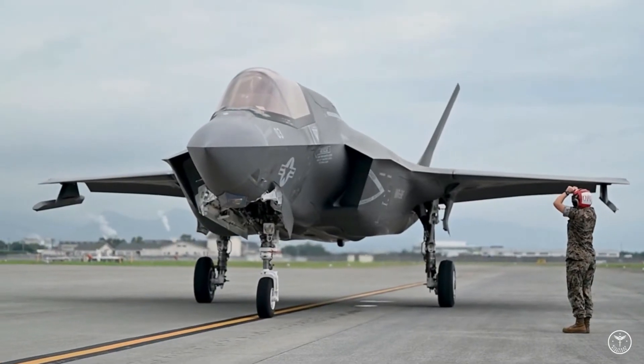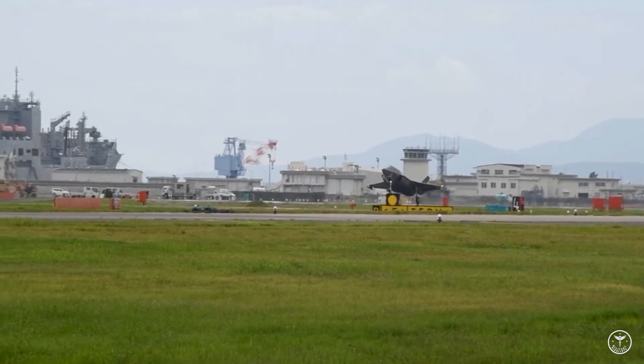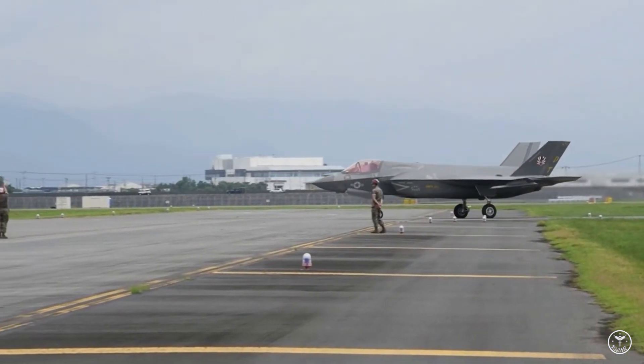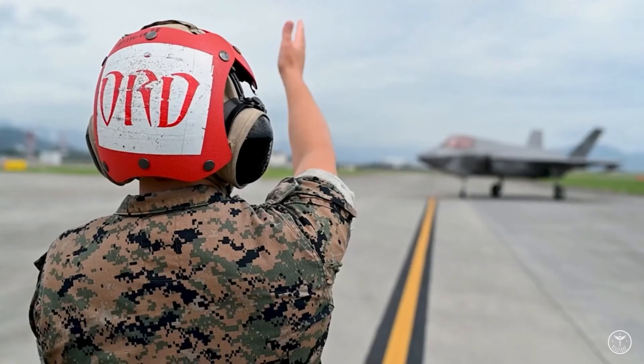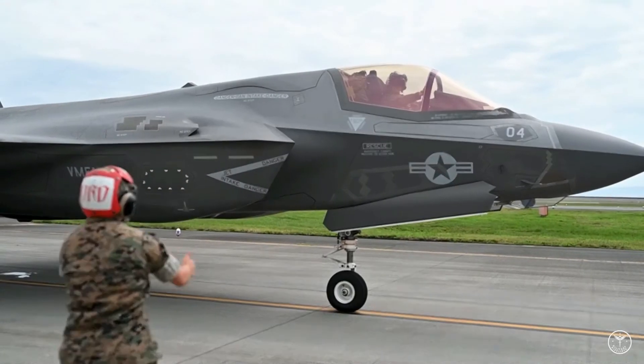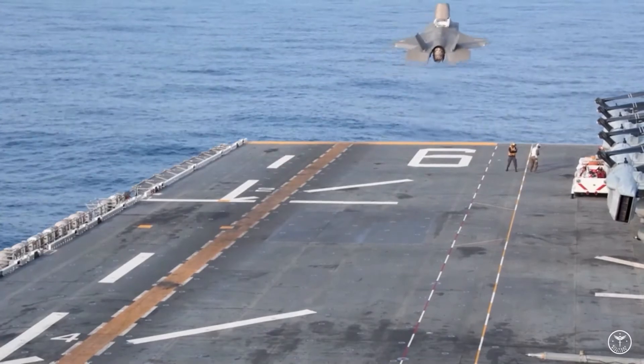What we're finding now is these contracts aren't very effective at Nellis at the high-end training, said Lt. Gen. David S. Nahum, Deputy Chief of Staff for Plans and Programs, in testimony before the Senate Armed Services Committee on May 17. The older aircraft are not providing us what we need, he said, and USAF doesn't plan to renew all such contracts when they expire.